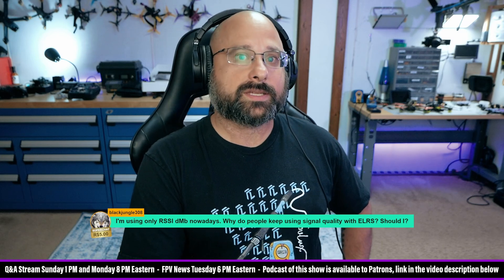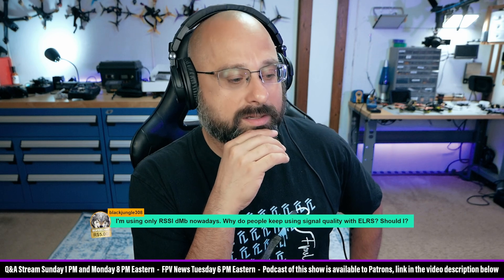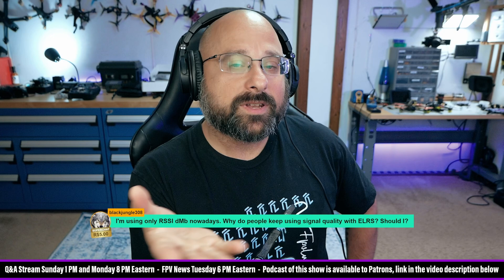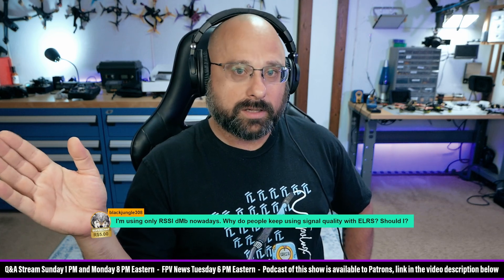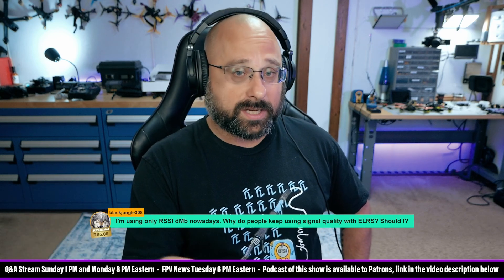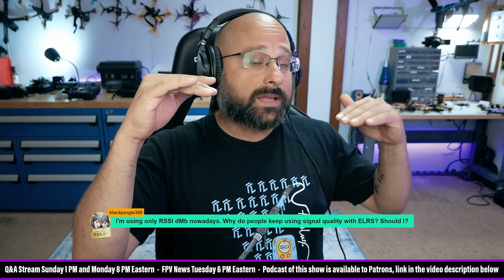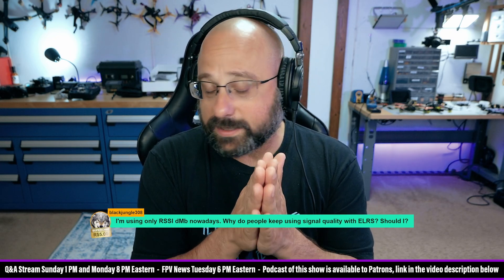RSSI DBM is how loud your signal is. So if I were to start whispering really quietly, you could still hear me — you can still hear me right now because I'm in a very quiet room. But if I was talking just that quietly and we were in a crowded bar or a rock concert, you couldn't hear me. So that question of can your signal get through is two things: it's the loudness of the signal relative to the loudness of the noise. RSSI DBM is only the loudness of the signal — that doesn't tell you anything.